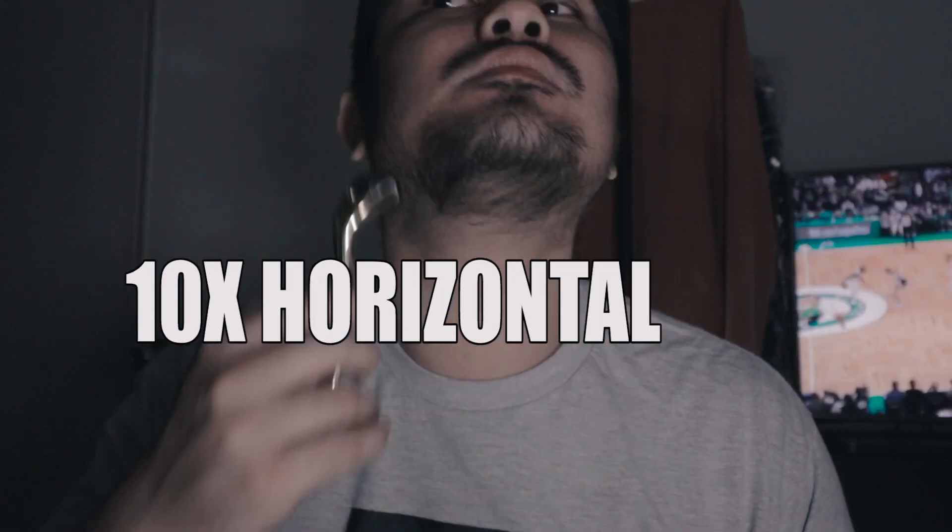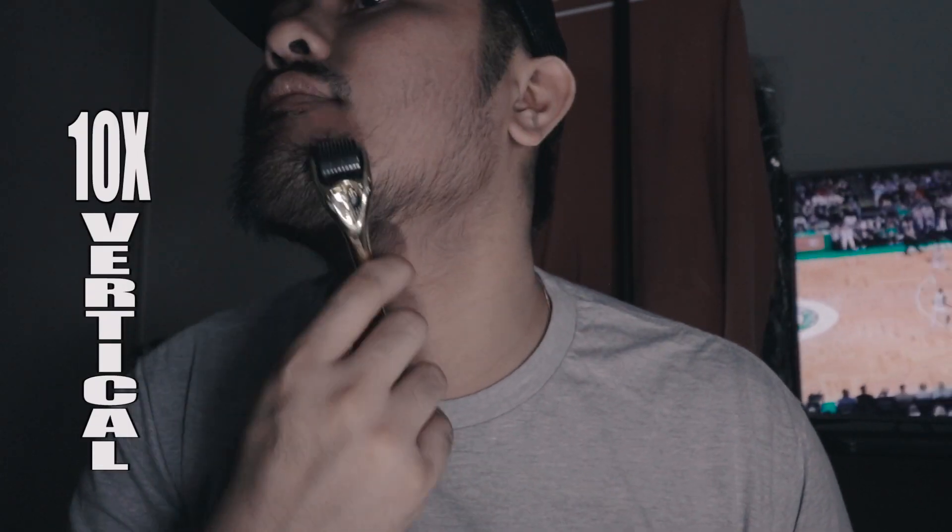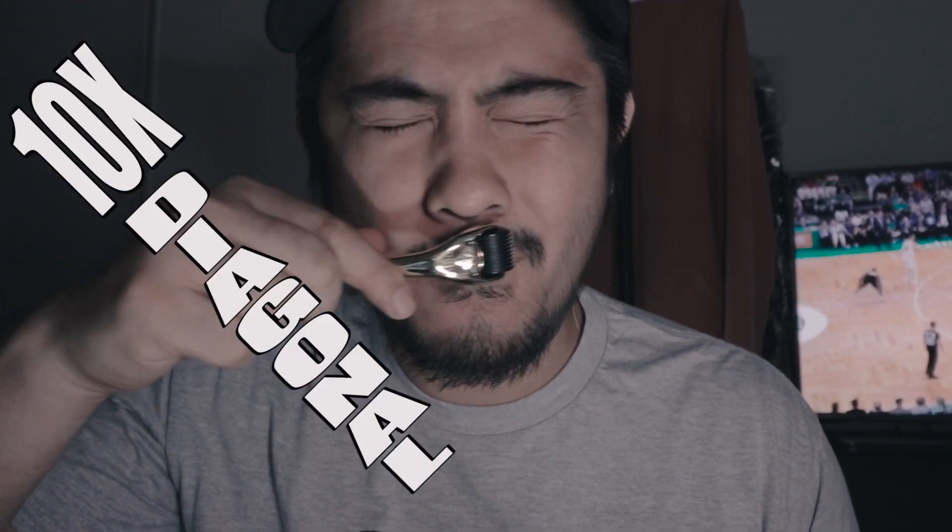For derma rolling, what I do is roll 10 times horizontal, 10 times vertical, and 10 times diagonal on the area you want to treat. I immediately apply a moisturizer afterward to ease the pain and sometimes the itchiness. I make sure not to apply minoxidil for at least 24 hours after a derma roll, and I derma roll at least once a week only.